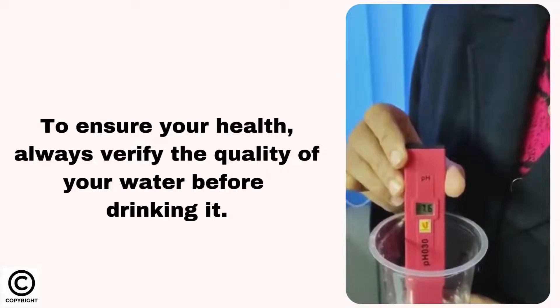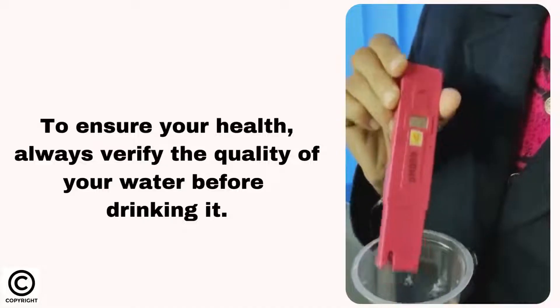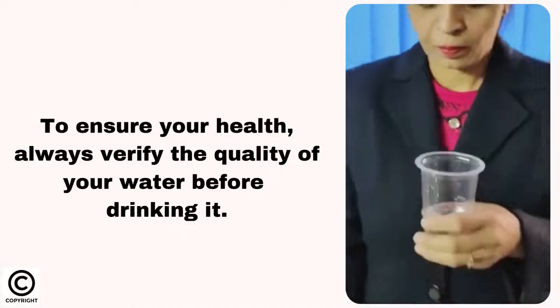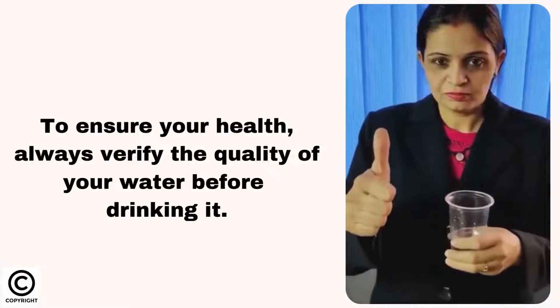To ensure your health, always verify the quality of your water before drinking it. With the help of LabJunction pH Tester, you can test your water pH level within seconds. Buy now.